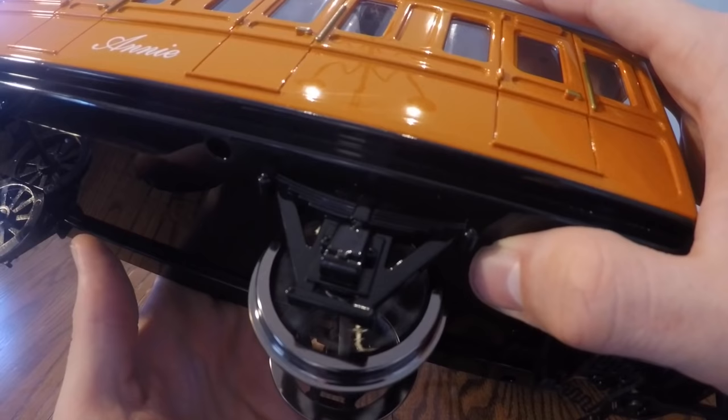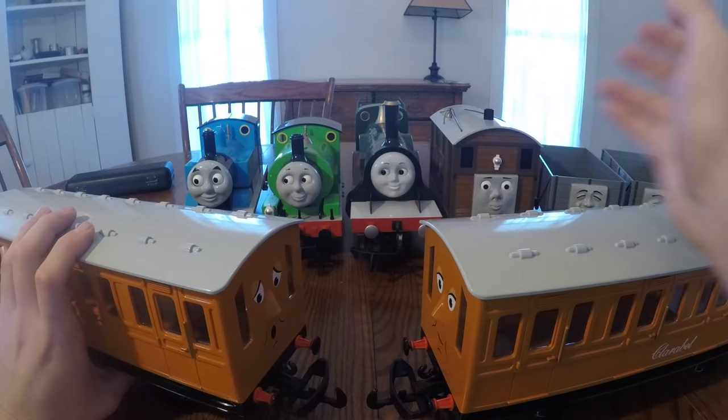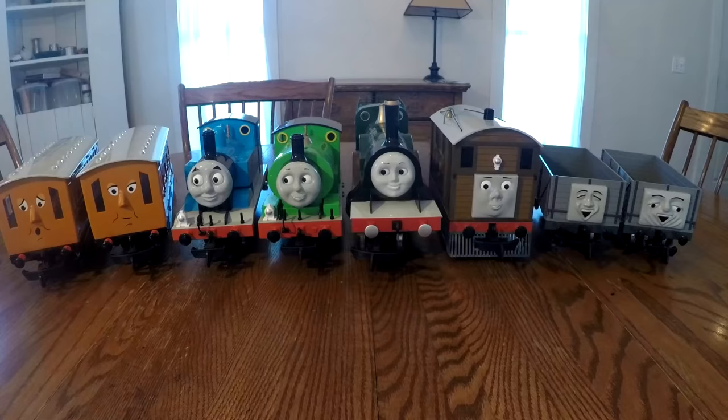Unfortunately the doors do not swing open, but that's really not a big deal. The wheels on these train cars have a nice metal construction. These are the only passenger cars I have and usually the trains have to share them, so hopefully in the future I'll get some new passenger cars.